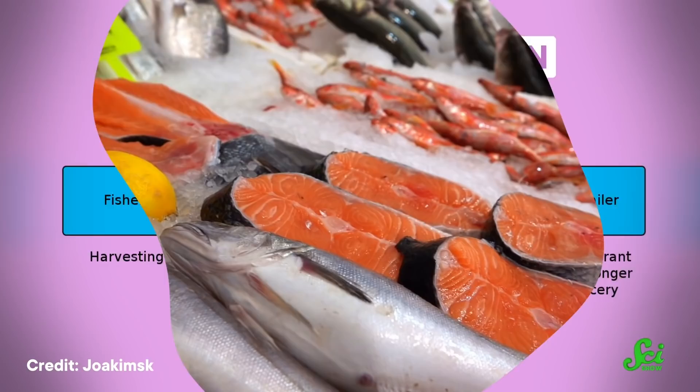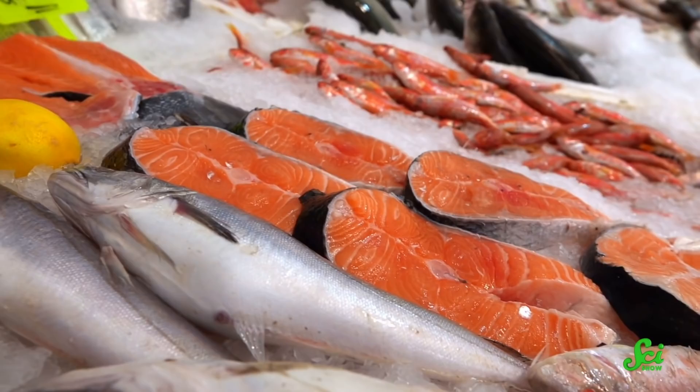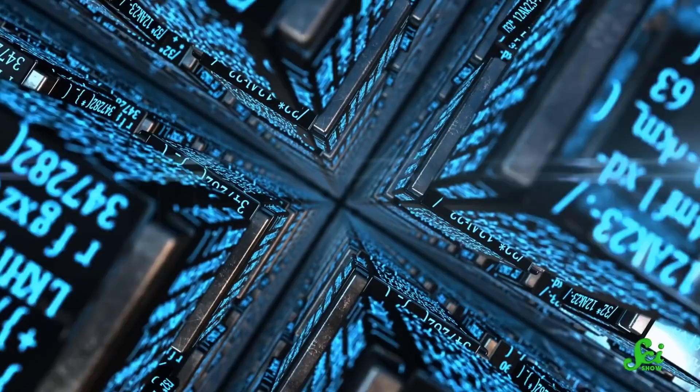A big part of the solution is to improve the traceability of the seafood supply chain — that lets you know the fish you purchased was caught legally, in a sustainable way, and is actually the type of fish it's being labeled as. That last part is a big problem: a 2019 report found that 21% of fish in the United States were not actually the species they were being sold as. One idea is to use blockchain, a decentralized electronic database most commonly known for powering cryptocurrencies. There's a surprising amount of serious consideration being given to this idea.